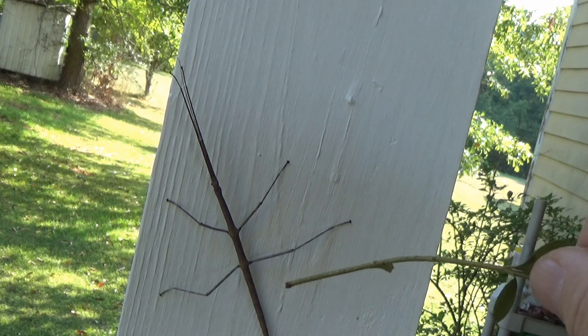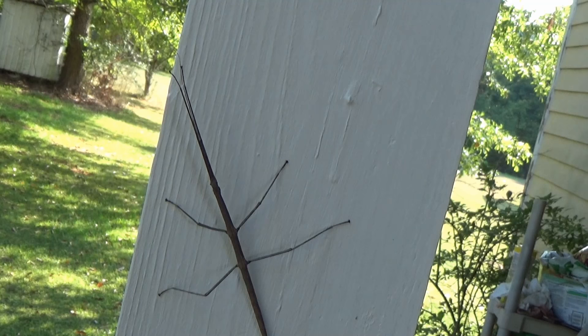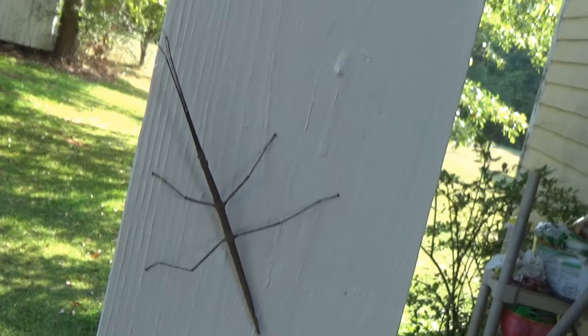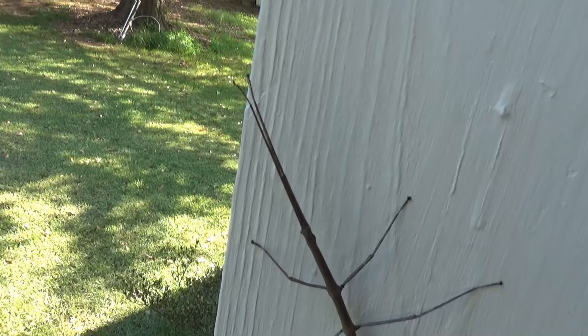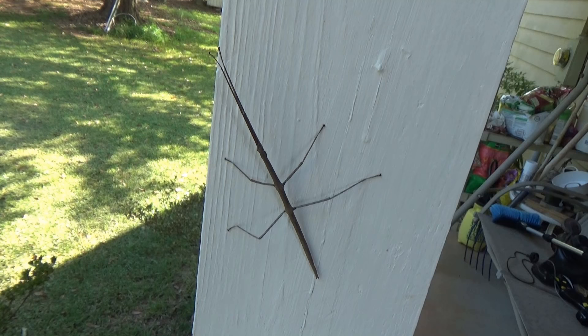He's getting riled up now. Alright, my friends, what is it? Should I squash it? I have no idea what it is. The stick thing... is this what you call a walking stick?